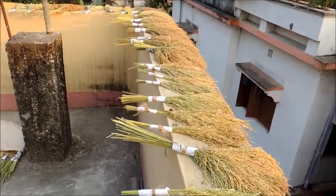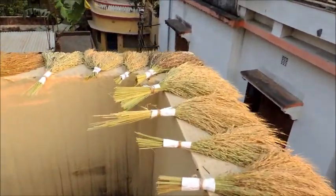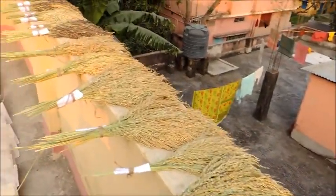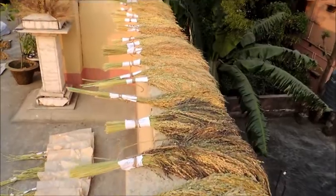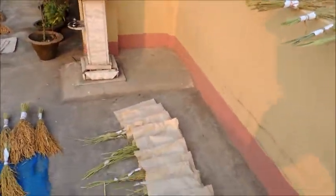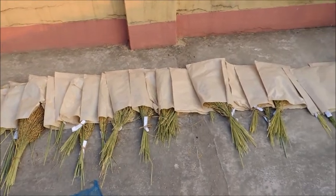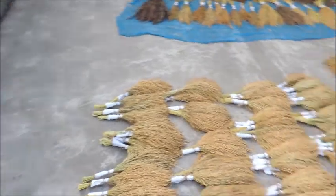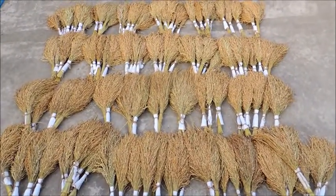All 65 local rice varieties are conserved in-situ and on-farm. These are the breeding lines we are selecting, which are all results of inter-specific hybridization or pre-breeding — including crosses between Oryza sativa and Oryza sativa.